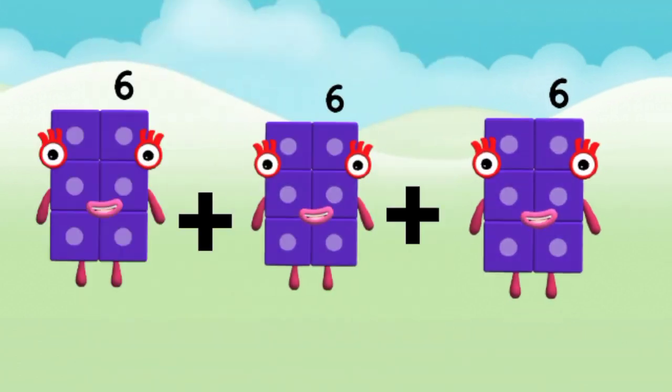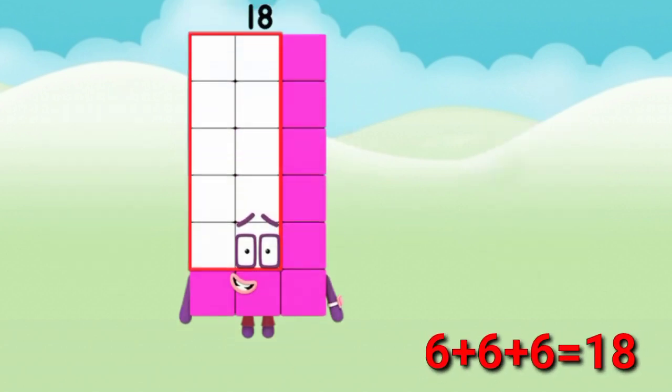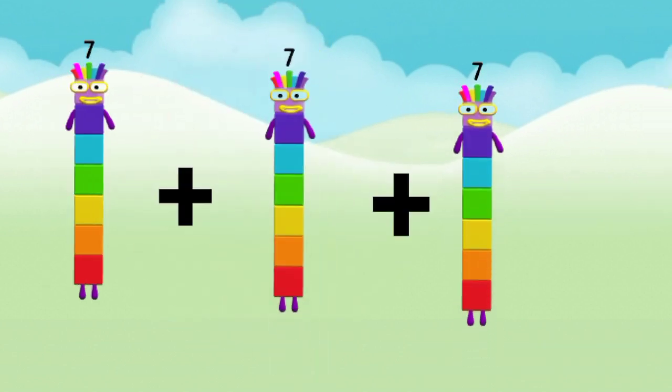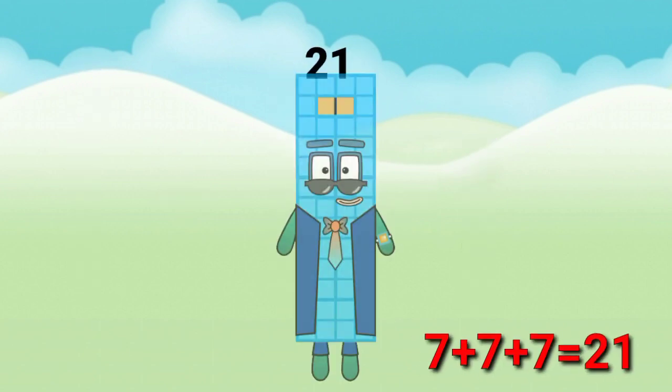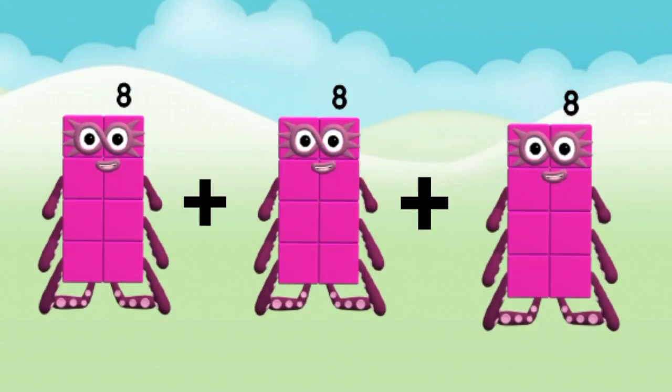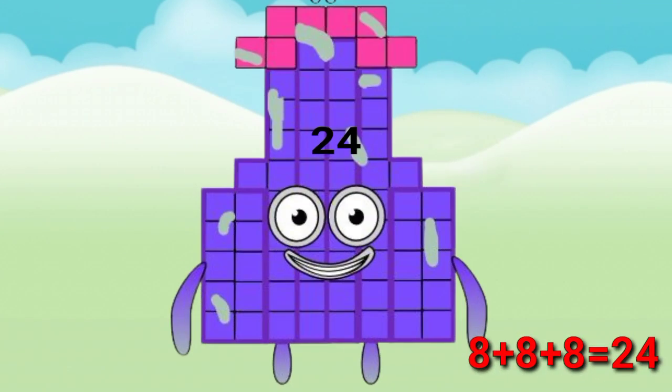6 plus 6 plus 6 equal to 18. 7 plus 7 plus 7 equal to 21. 8 plus 8 plus 8 equal to 24.